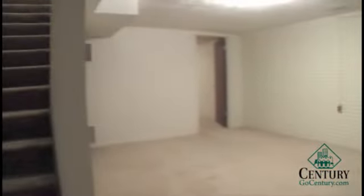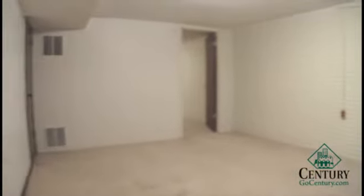Here we have access to the basement, which consists of two rooms. The first room would work great as a playroom or a second living room space, and the second room could work as a non-conforming bedroom.